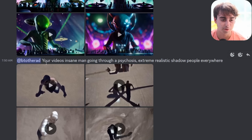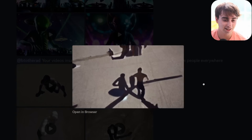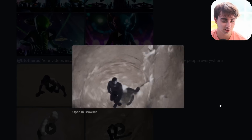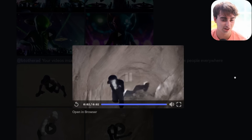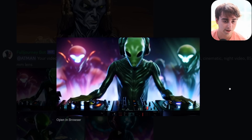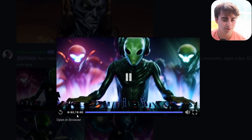Insane man going through psychosis, extreme realistic shadow people everywhere. I guess that is what a psychosis looks like. You're trying to interpret some horrible things here. These aliens actually look pretty good — the alien DJs. Wow, that actually came out fantastic. Good work, XeroScope V3. At certain tasks it really starts to excel — that's why they're not done training it yet. These aliens are really quite good, with some real detail going on. That's impressive stuff.